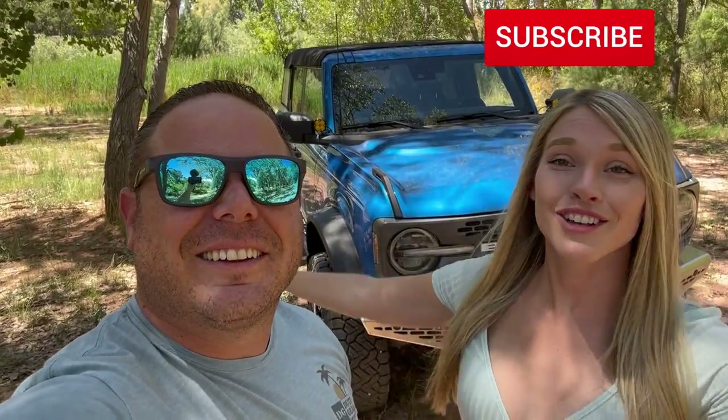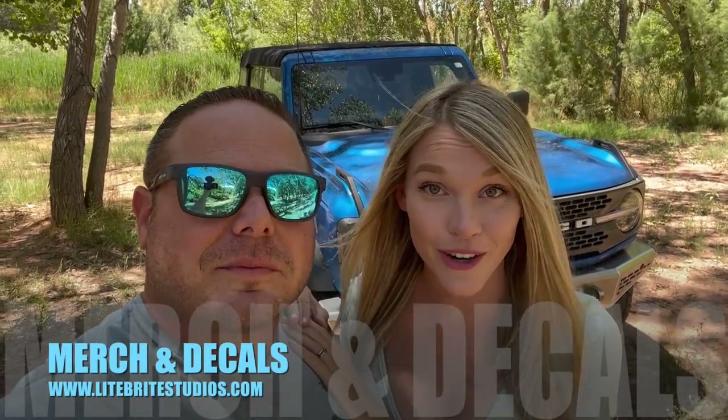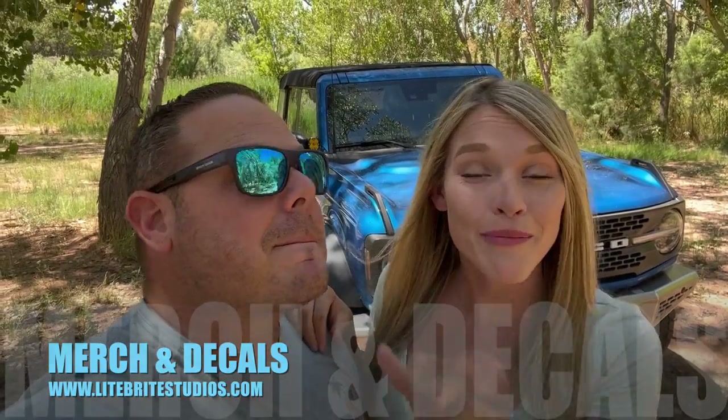Guys, as always, thank you so much for watching. Please don't forget to like, subscribe, and share. Remember, you can find all your LifeRite Nation merch and decals at LifeRiteStudios.com, and you can go to NextVentureMotorsports.com to see any of the products we showed you in this video today. Guys, as always, we love you — we'll see you next time. Bye, guys!